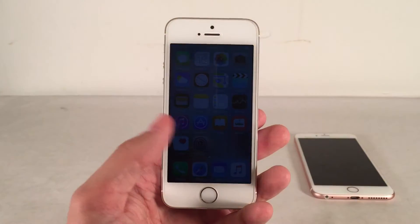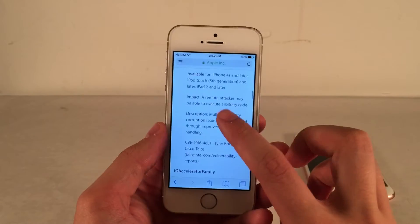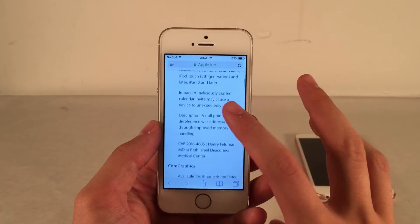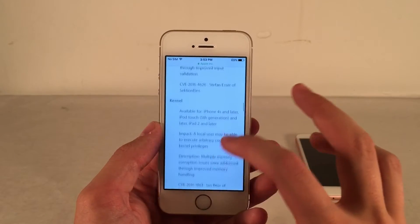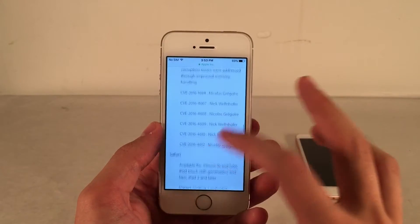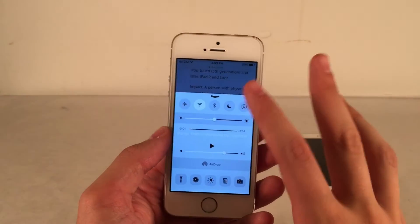It could also be a bad thing because, as I mentioned, there were tons of security issues addressed in iOS 9.3.3. I don't know if any of these have anything to do with jailbreaking or could be utilized for a jailbreak, but there's definitely the possibility that these vulnerabilities could potentially patch things that could be used for a jailbreak. So in that regard it could be bad, but again I don't know enough about these specific vulnerabilities to say for certain.